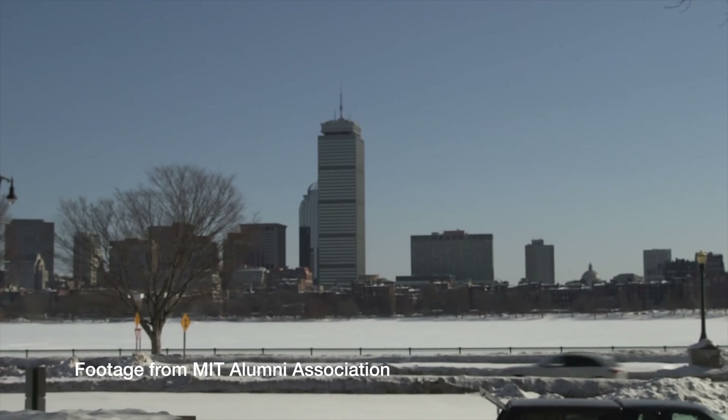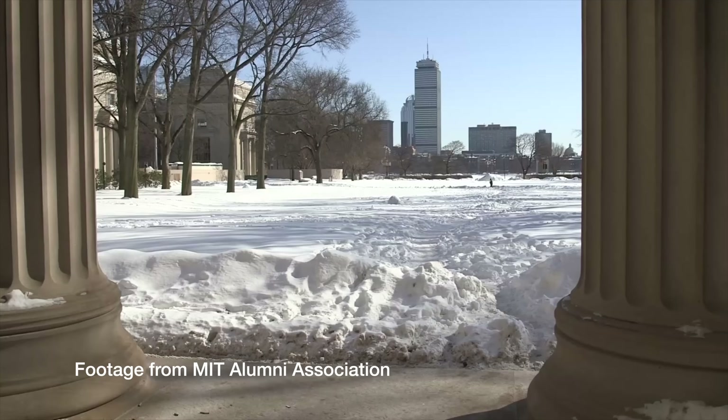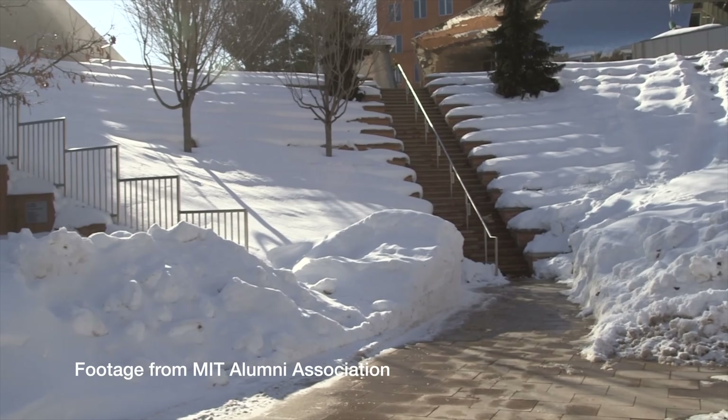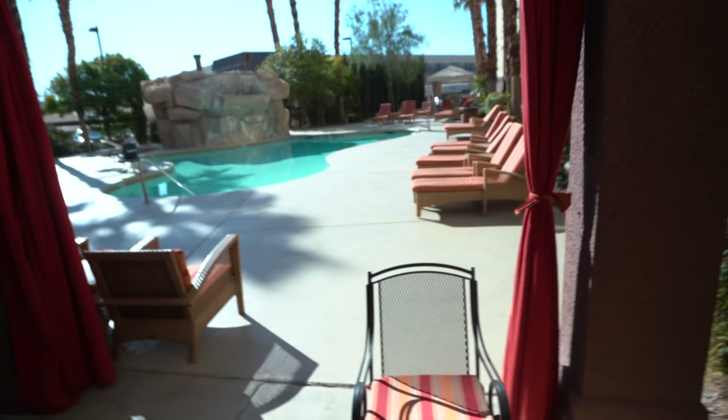MIT winters can get really, really bad, so every chance I get I come back to my family on the west coast so that I can soak in a little bit of sun before I have to head back. I'm here in Vegas and look how beautiful it is right now — that sure beats snow any day in my book.